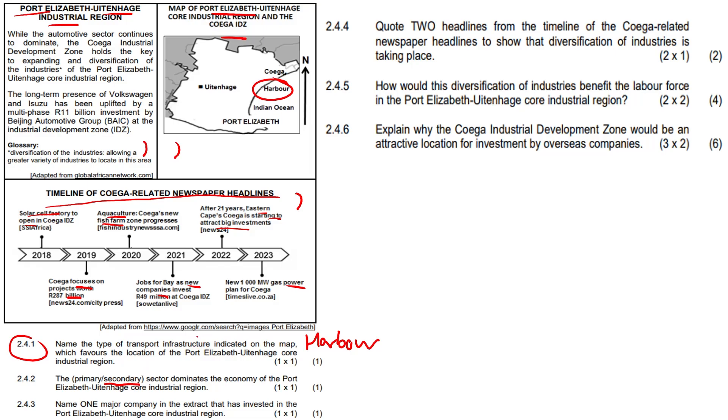Question 2.4.3: Name one major company in the extract that has invested in the Port Elizabeth/Eitenhag core industrial region. Port Elizabeth these days is called Gqeberha. For 2.4.3, anything along the lines of Volkswagen, Isuzu, or the Beijing Automotive Group would have been fine.